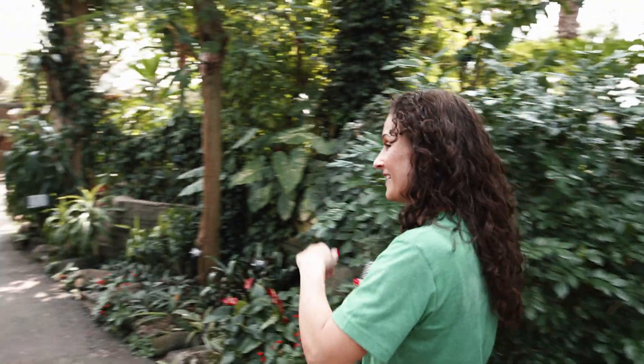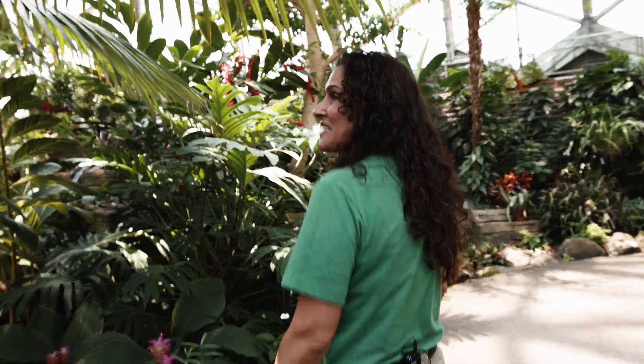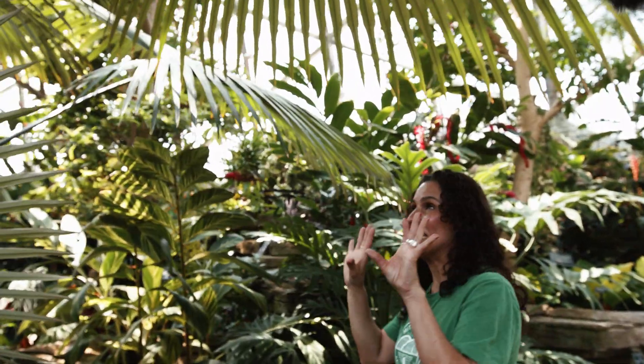Welcome to the Tropical Dome, the Show Dome, the Desert Dome. This is one of my favorite spots — just stand here and look up.